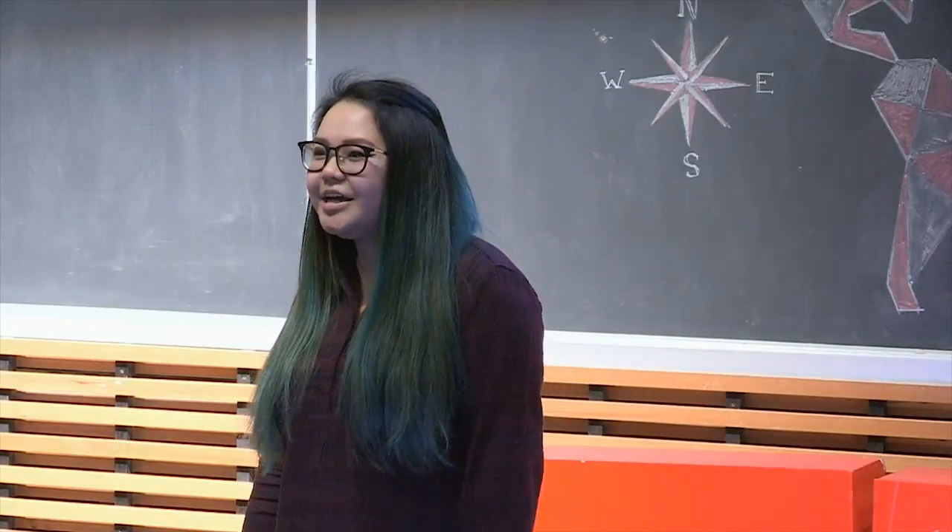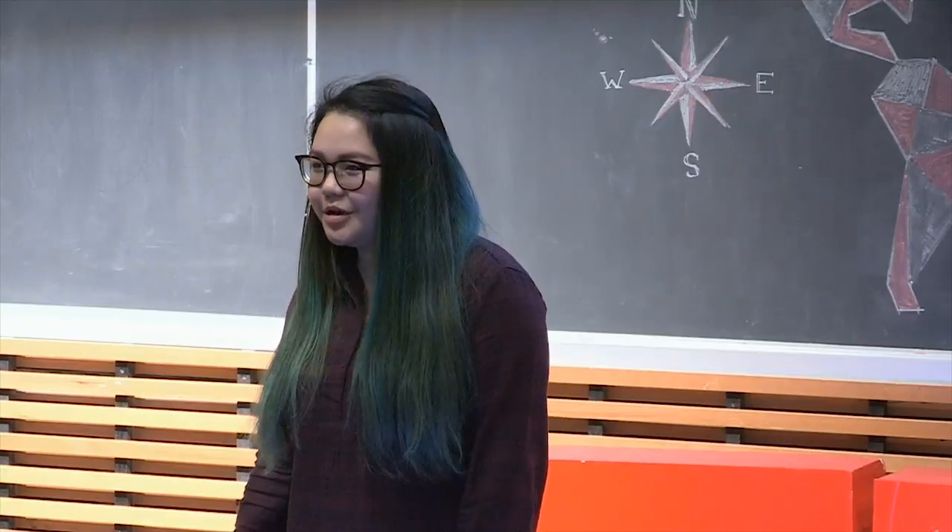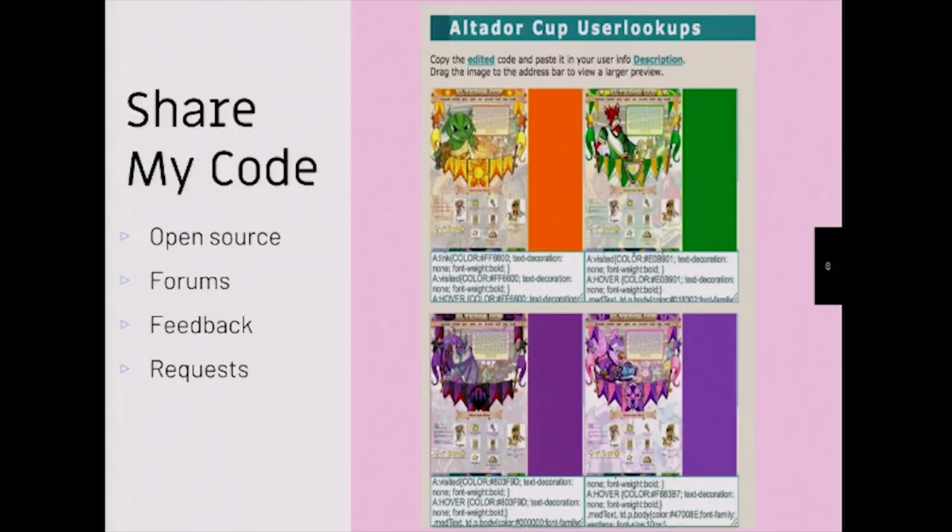I then started becoming obsessed with making these user lookups. I would try to make one for every occasion — whether it be for fall, winter, Christmas, or my birthday. I accumulated so many of them that I decided I was just going to make a website and put all these user lookups on there so other people could use them. That website looks a little like the one you see here — well, a little worse than it, but you get the idea.